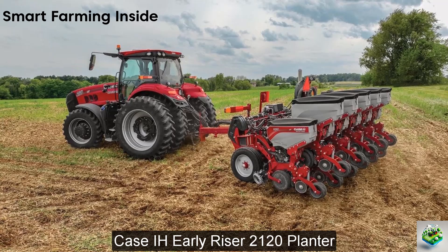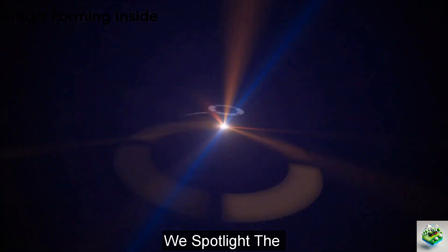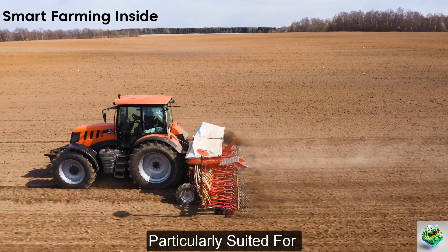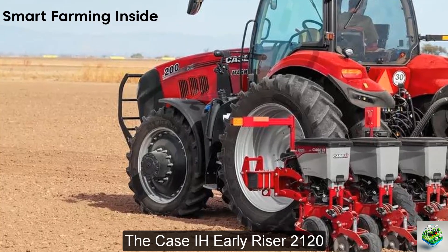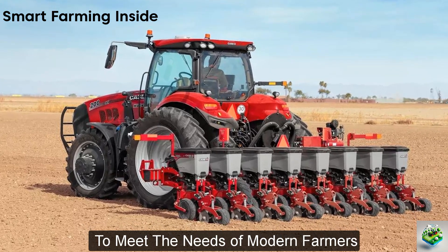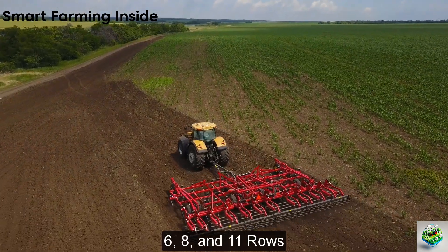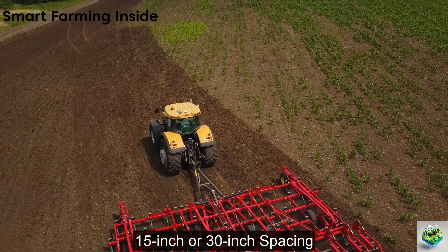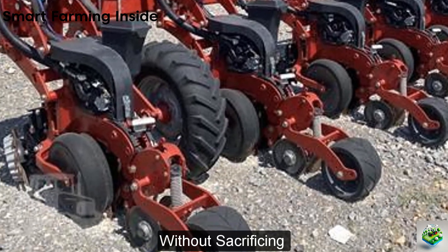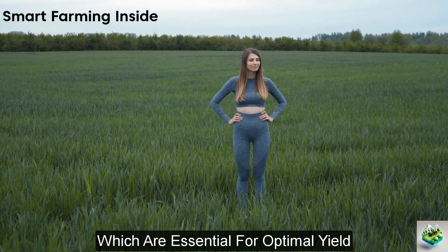As we round out our exploration, we spotlight the Case IH Early Riser 2120 planter, a tool designed for precision and efficiency, particularly suited for smaller acreage farms. This planter combines innovative technology with robust functionality, offering configurations of 6, 8, and 11 rows, with the option of 15-inch or 30-inch spacing. The Early Riser 2120 is equipped with high-tech row units that ensure high-speed planting without sacrificing seed placement accuracy, which is critical for achieving the perfect stand and uniform crop emergence.